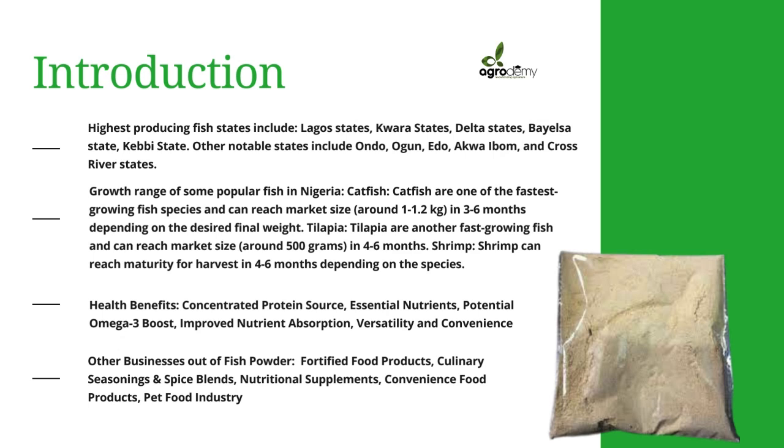Some businesses that can be built around fish powder include fortified food products, culinary seasonings and spice blends, nutritional supplements, convenience food products, and the pet food industry.